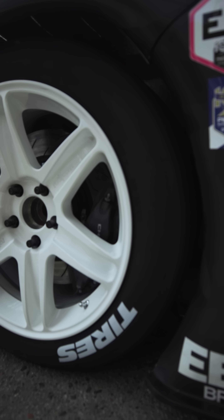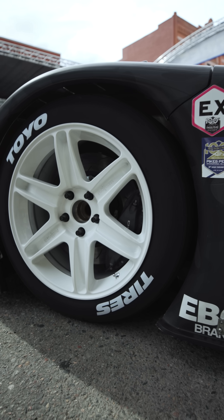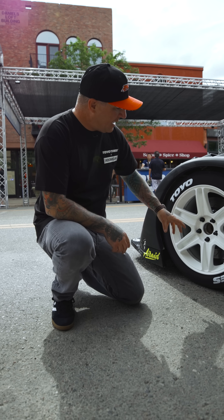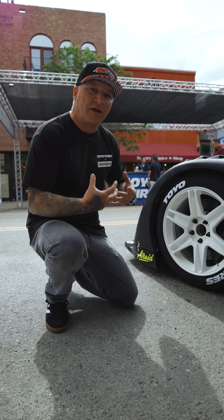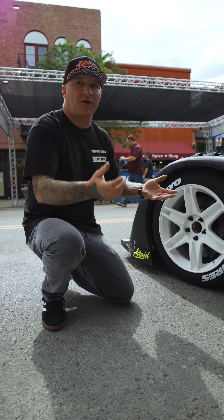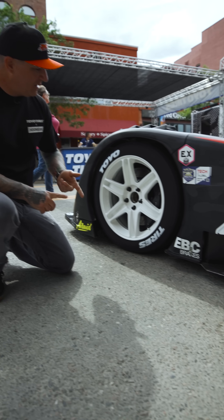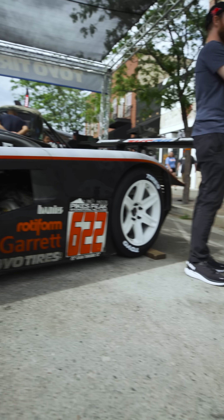For brakes, I'm running a Chevrolet Motorsport four-piston caliper in the front and four-piston caliper in the rear, and those are made by Brembo. EBC makes these custom one-off full-floating iron rotors specifically for this car for Pikes Peak. The wheels are monoblock Rotiforms — 18x12 in the front and 18x13 in the rear.